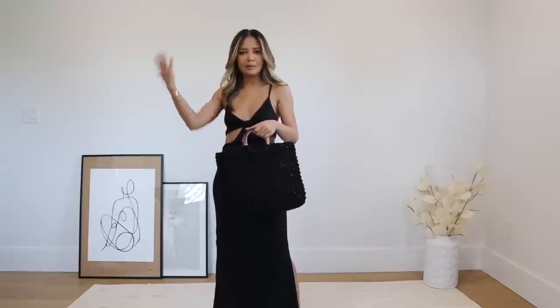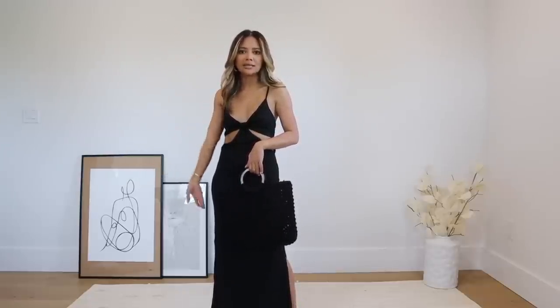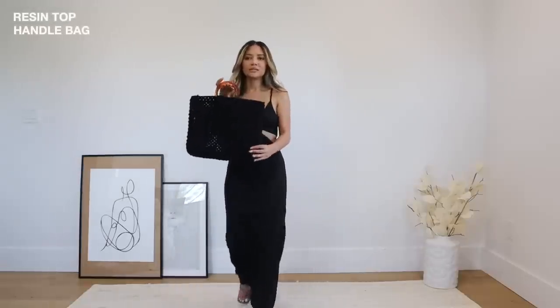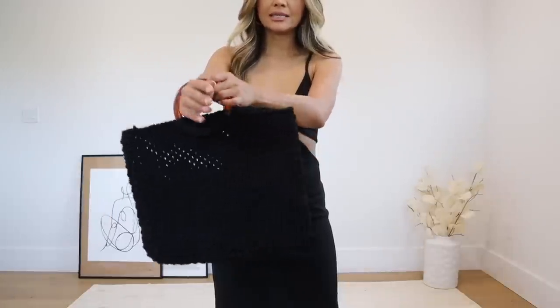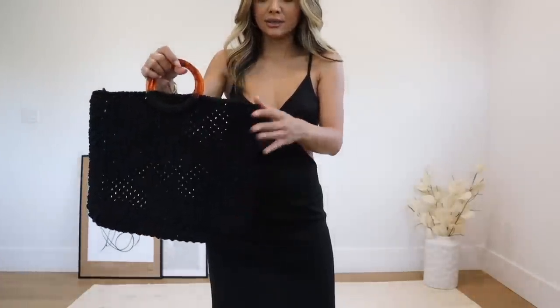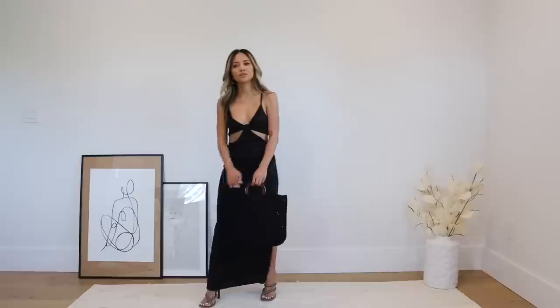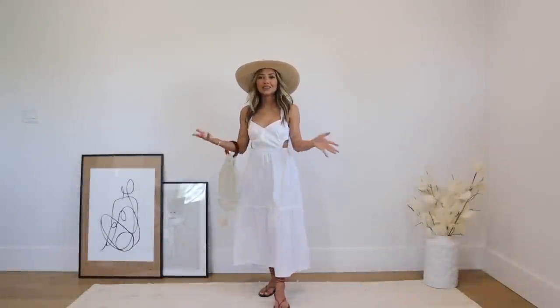I literally envisioned myself wearing this on the beach, maybe with a nice sun hat, whether you're shopping, hanging out, or getting lunch. I also got this bag as well — another really cute summer bag from Boohoo. It has the same similar wooden, lucite-style handle and is that same knitted macrame style. Super cute — such good stuff right now.